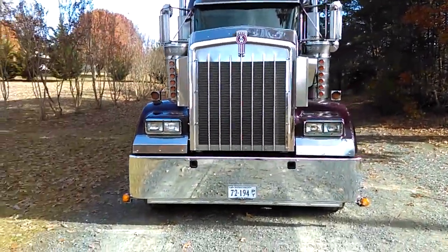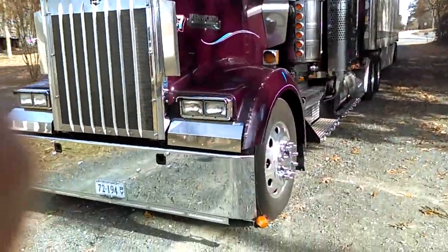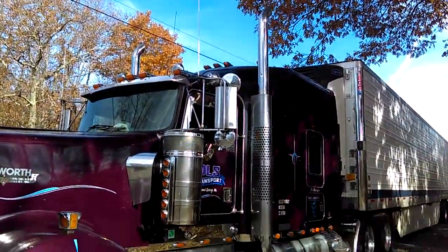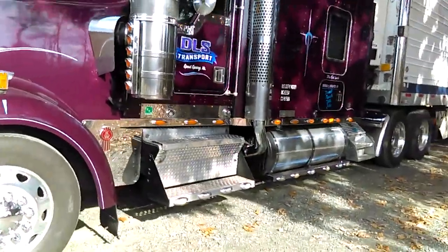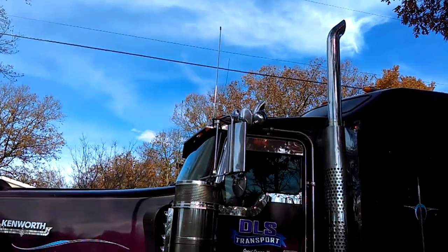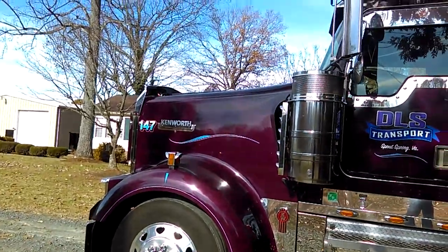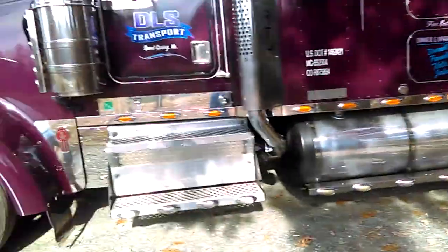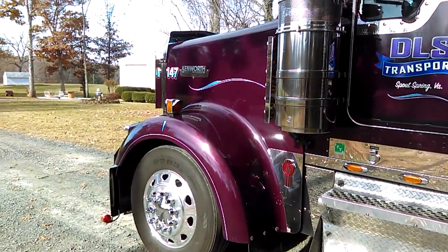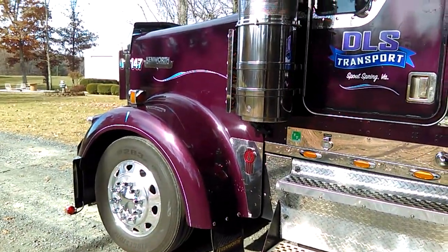Hey, what is going on guys, Jake Smith here back again with this W900L. It's a 2001 Kenworth W900L — it's a project truck, actually. We take stock stuff off and put custom parts on it. You can probably see it's pretty custom, but it's not custom enough. It's got a CAT 3406E — well, I think it is, either the 3406E or 3406B.